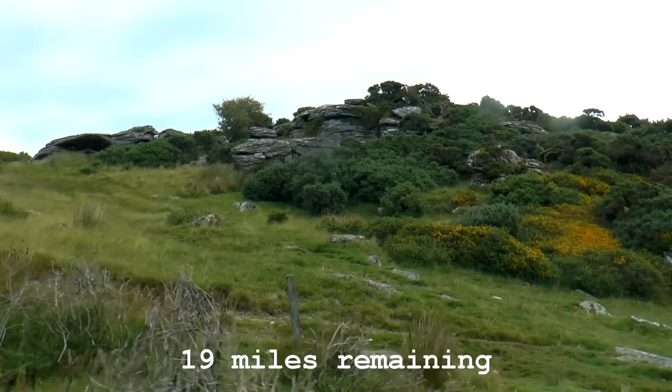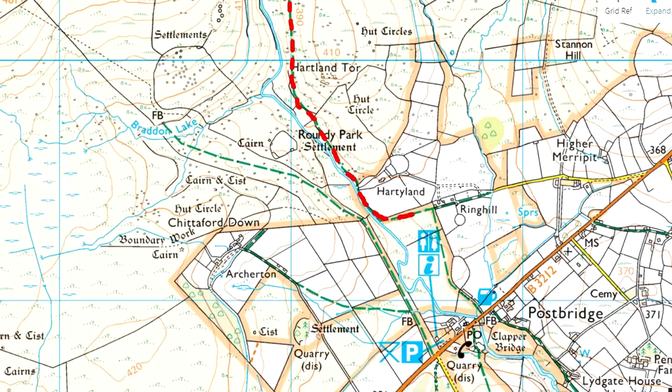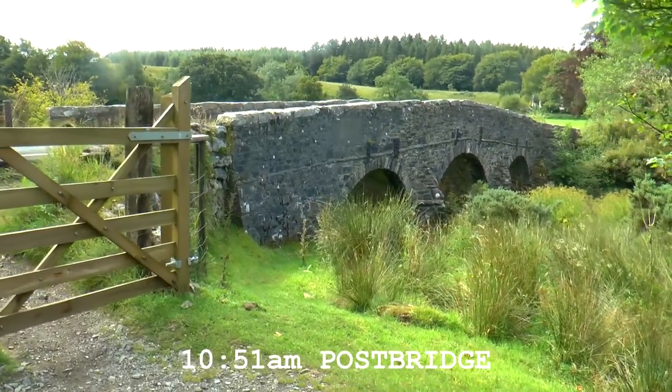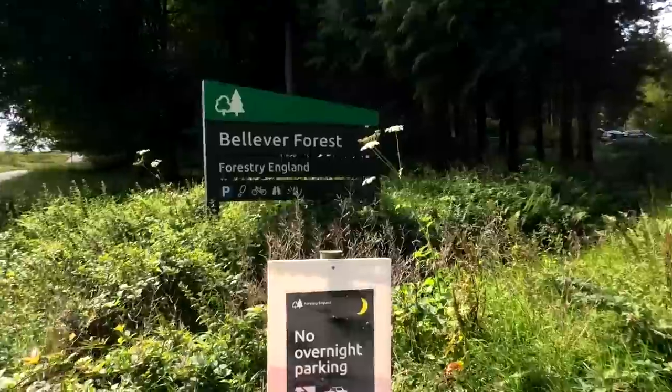That bit was hard going — I was enjoying myself until then. Because it's been such uneven ground, the top of my foot is starting to ache a bit, which is great because we've only got another 20 miles to go. But it's fine — positive mental attitude. Right, we've made it to Postbridge now. We've got about 18 miles to go, but that was a slow couple of miles. Hopefully it gets a bit easier than that.